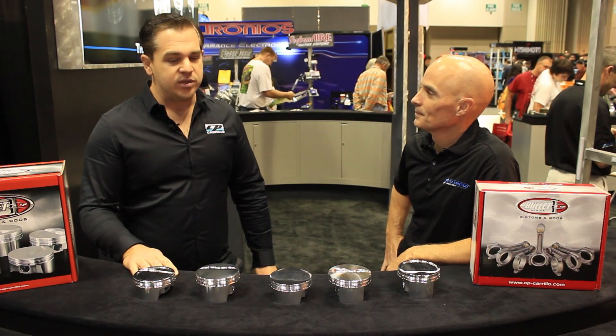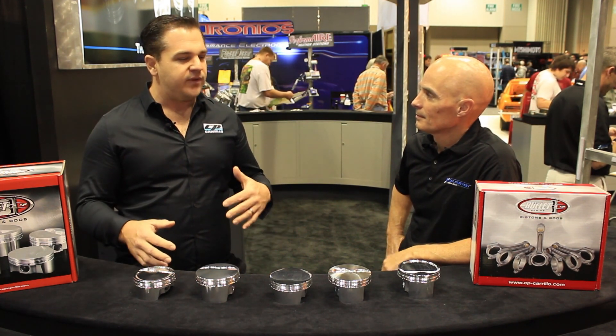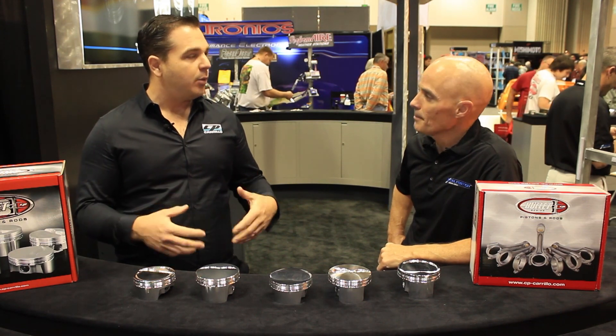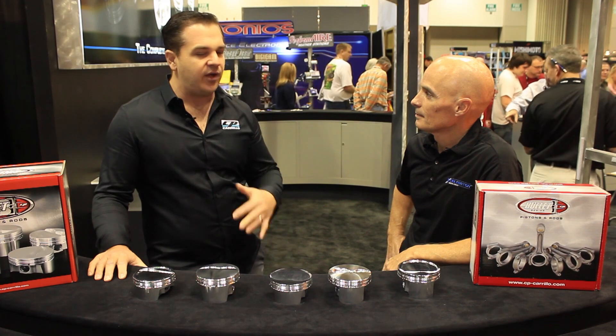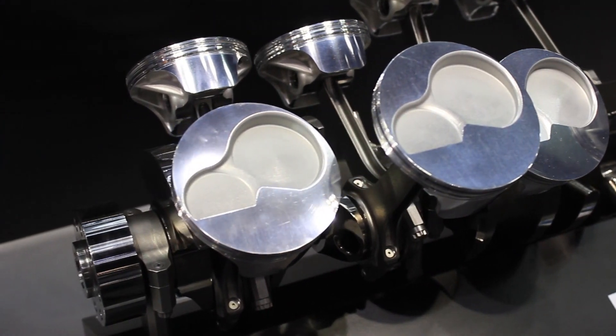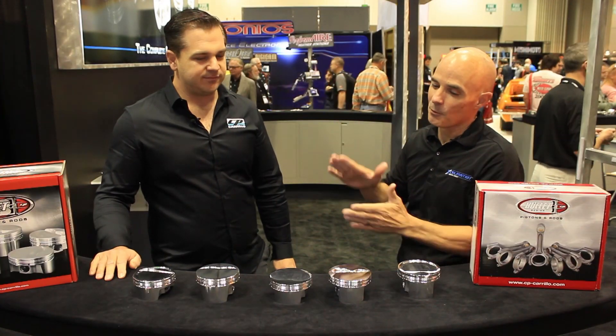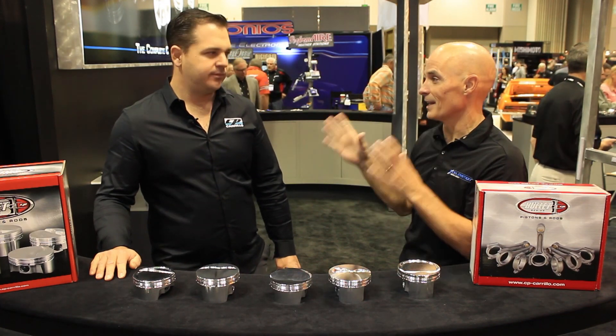They're going to be using all of our products in all their modifieds and stock cars. It's neat for us because we've never really been in that market like we want to, so we've done a lot of research and time trying to develop parts that work perfectly for that application. I love the fact that you guys are taking crossover development from one application to another and reducing the cost so a guy can actually have a CP piston and a Carrillo rod — that's fantastic.